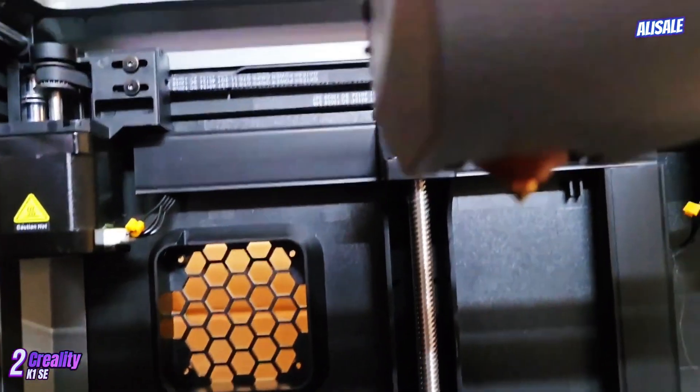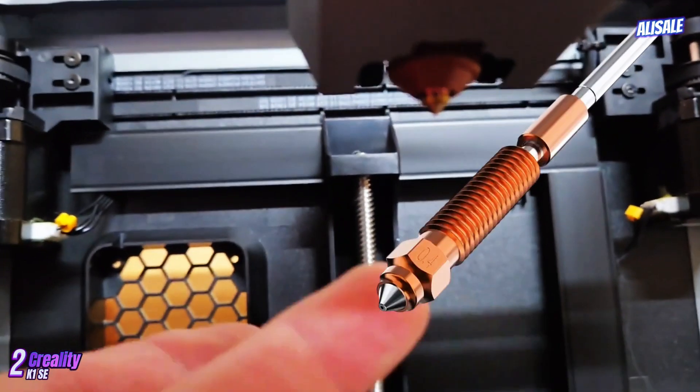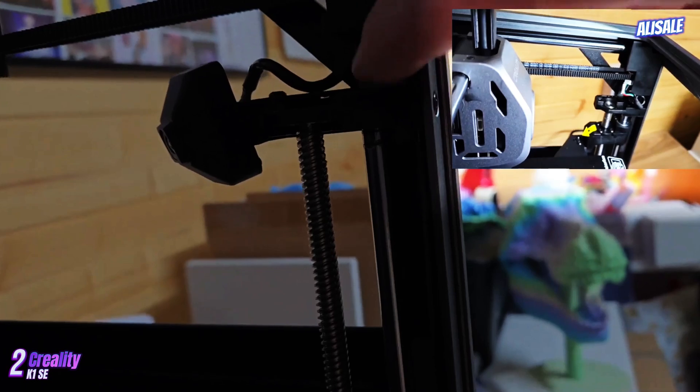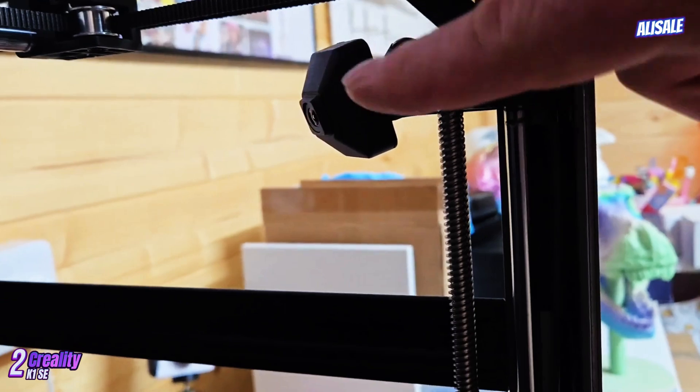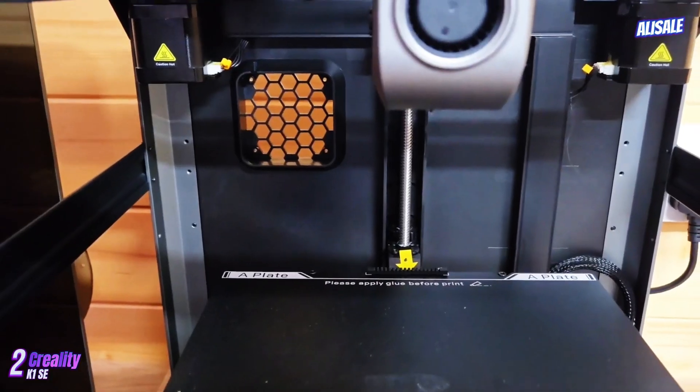Additionally, the K1 SE is compatible with a variety of slicer software, offering flexibility for users who might have preferences based on their workflow. Speed is another area where the K1 SE shines.